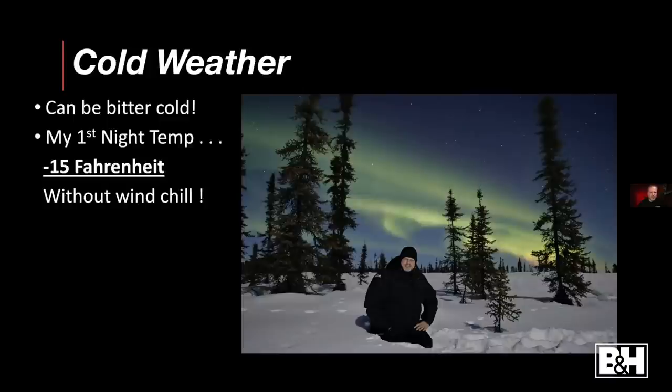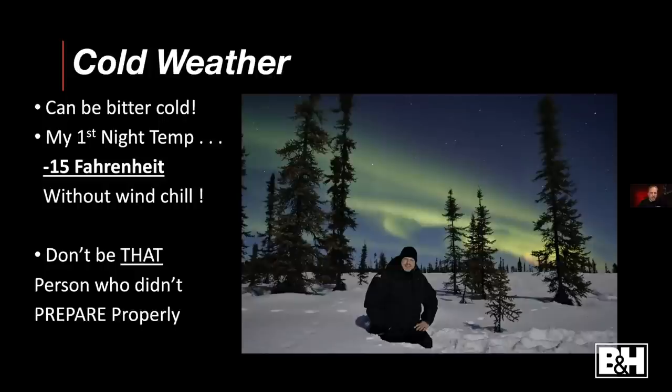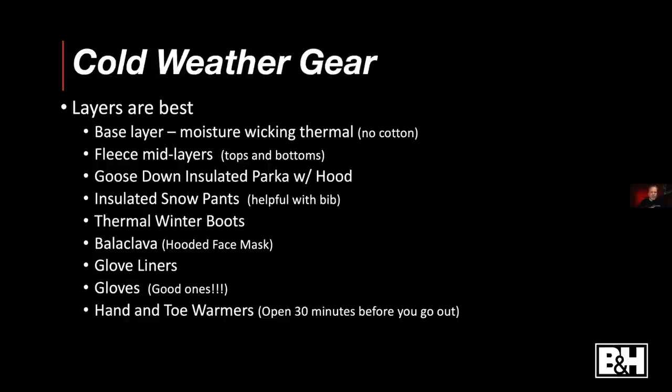Here's a portrait of me without gloves in minus-15-degree weather. I'm not a cold-weather guy, but with the right gear everything comes together. Don't be the person who didn't plan — even if you're okay with cold weather, minus-15 is cold, and with wind chill it can really ruin your night if you're not prepared.